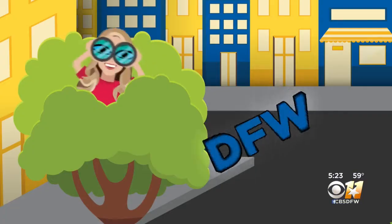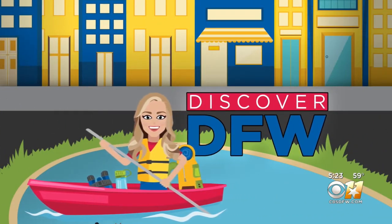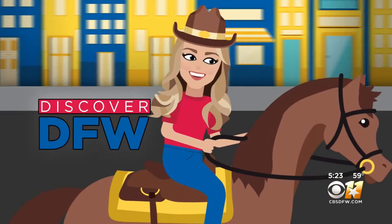When you think of art, chances are you picture paintings or sculptures, not sticks. But in today's Discover DFW, Madison shows us an art display that's turning heads in Fort Worth and bringing a whole new appreciation to the beauty that can be found from our natural surroundings.